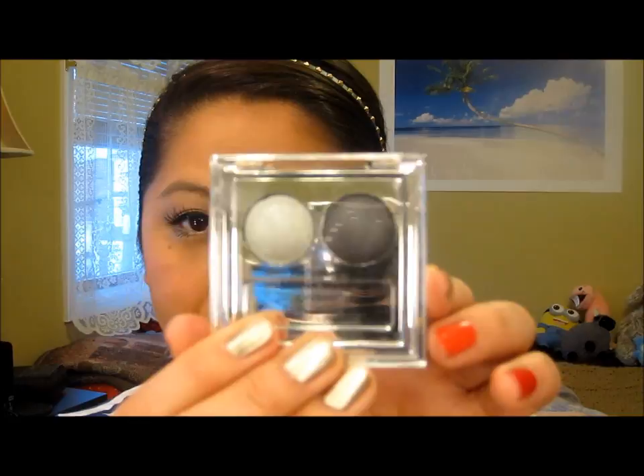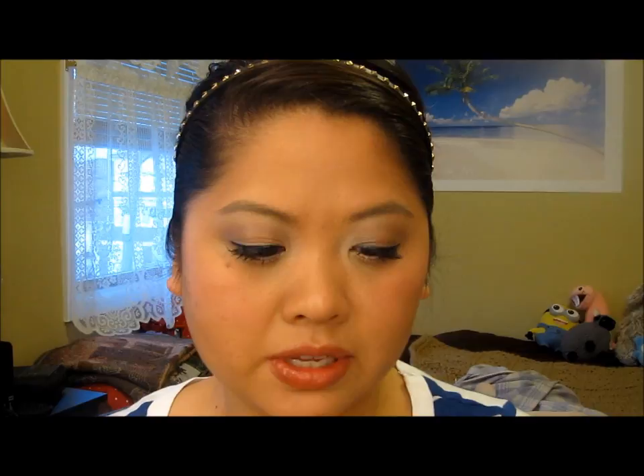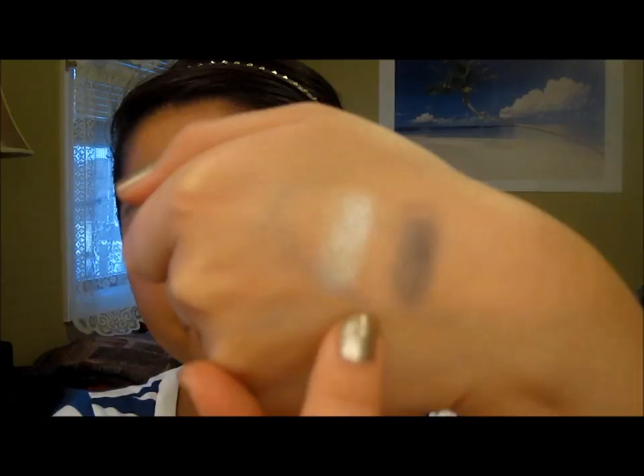The next Revlon item is the Revlon Molten Metal Eyeshadow in Onyx and Jade. I like the packaging — I think it's kind of fun. It pops out a lot from this angle; it's two circles. They're very metallic, which is the point of this line. I'll just swatch it — the swatches look better on my hand than on my finger. This is silvery and this one is kind of more gray than black, but very, very pretty and very shimmery. I think this would be a great inner corner color.